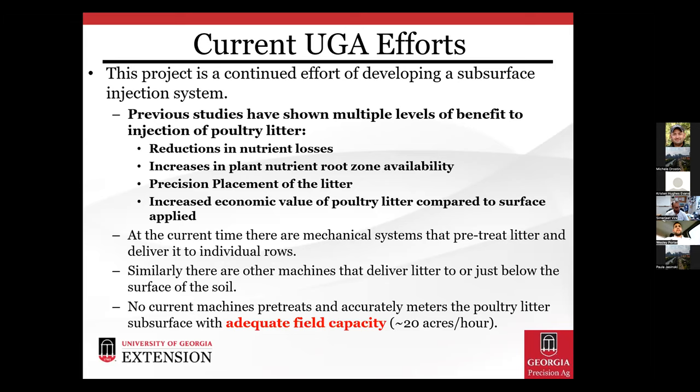Previous studies have shown multiple levels of benefit: if we can inject poultry litter, we can reduce nutrient losses, increase plant nutrient root zone availability, provide precision placement of the litter — which with a spinner spreader we cannot do — and increase economic value compared to surface applications. No current machine pre-treats and accurately meters poultry litter subsurface with adequate field capacity. Our vision is to develop a field-scale viable concept machine which we can deliver to industry partners poised for commercial deployment within about five years. We're shooting for a goal of about 20 acres per hour.